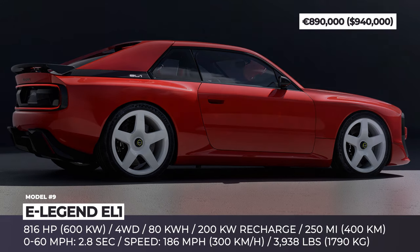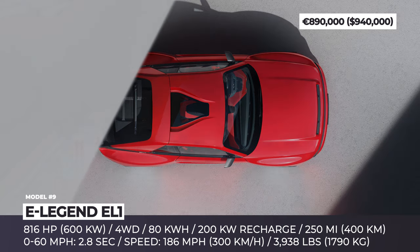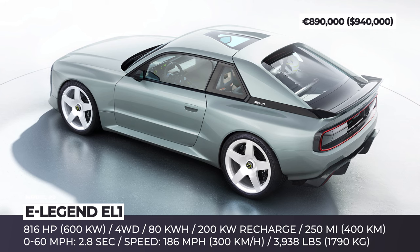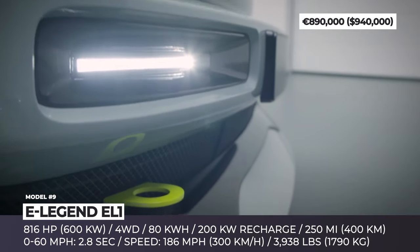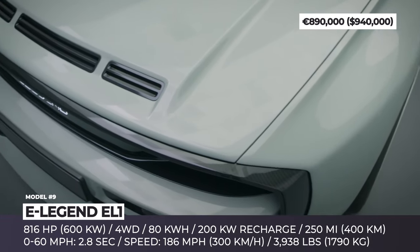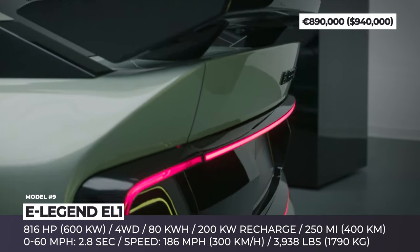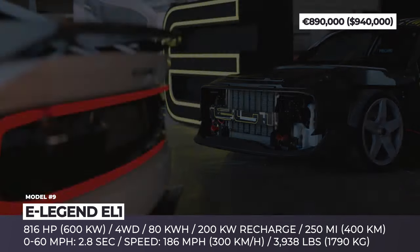E-Legend EL1. The German startup E-Legend, led by former VW Group designer Markus Holzinger, continues work on an electric supercar inspired by the Audi Sport Quattro — the pioneering all-wheel drive coupe created to participate in Group B rally racing. Originally envisioned with an internal combustion engine, developers chose to switch to a dual-motor all-wheel drive setup combined with a gearbox and inverter. Power is supplied by a T-shaped 80 kWh battery that stores around 250 miles of range and can recharge at 200 kW.